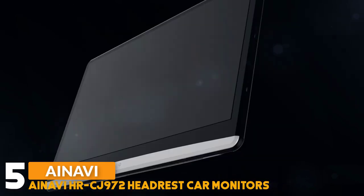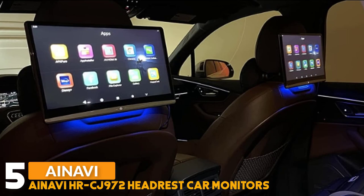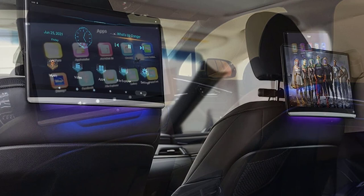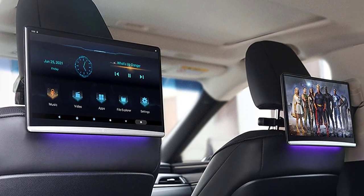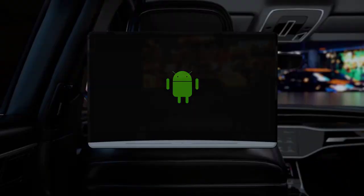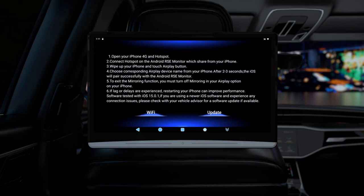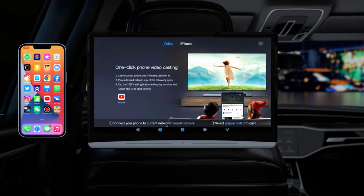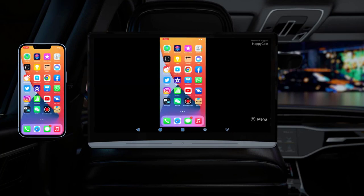Number 5: ANAVI HRC J972 Car Headrest Monitors. The ANAVI HRC J972 features a 13-inch large screen with 1920x1080 pixel resolution IPS touchscreen display, Android 10.0 operating system, and supports 4K HD video playback. The body is equipped with a TF card and USB port, and supports up to 128GB of mobile memory device reading. The headrest monitor can be used in the car or at home.